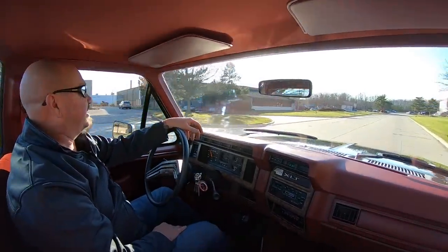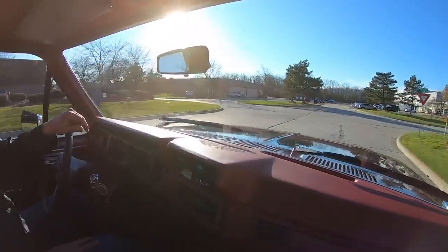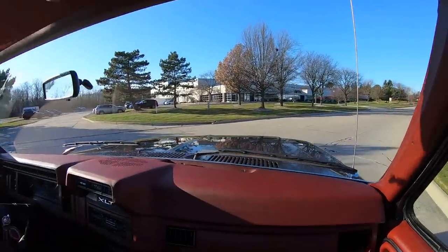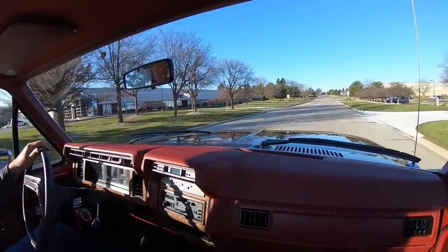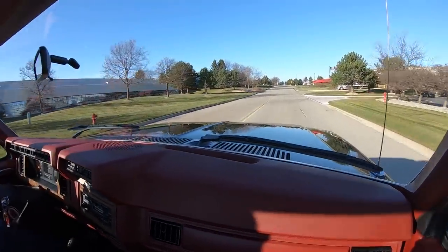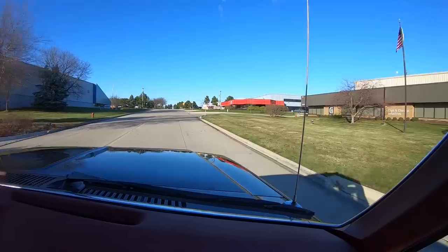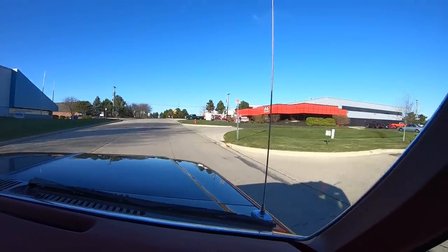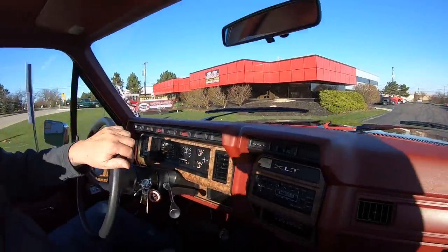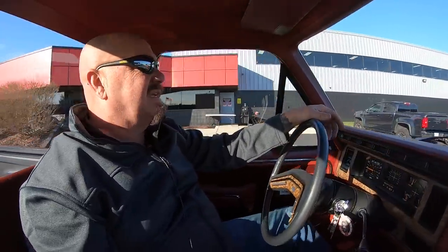We're going to do something that nobody else in the industry does — at Vanguard, every car and truck goes in the air. We show you the bottom, take pictures, do a video, and show you everything you need to see so you can make a great decision on your investment. We're coming up on our main facility at 1500 Keel Street. We've also got another large storage facility about a mile and a half away. Give us a call and let us know when you're coming.